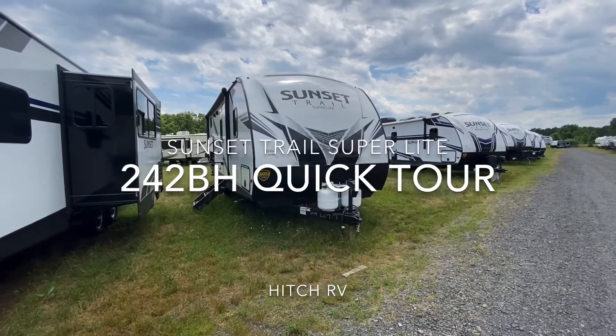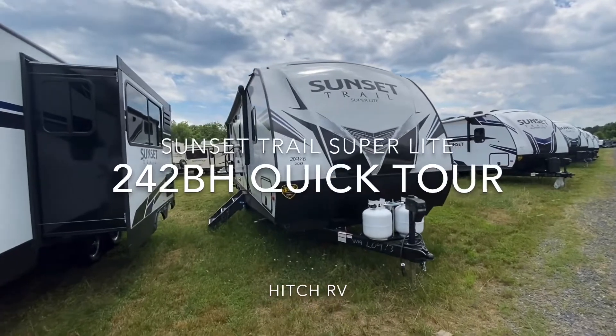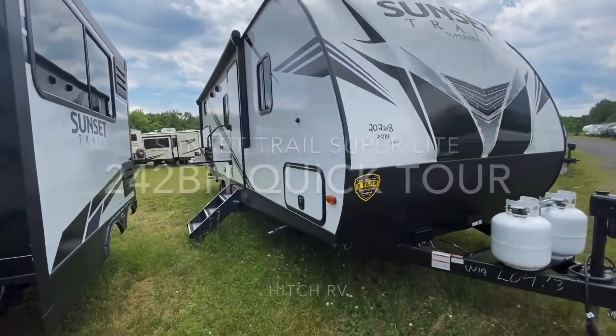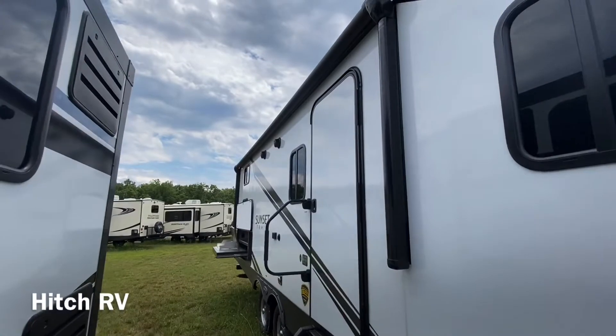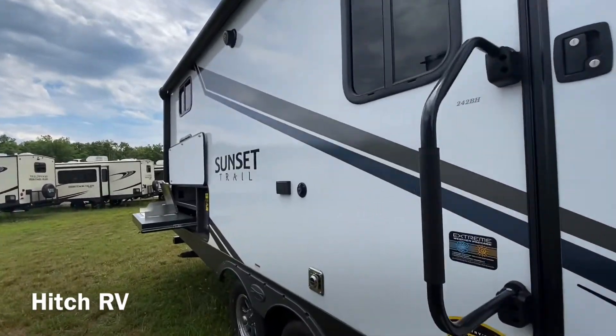Hello everyone, today we're going to be doing a quick tour on the Sunset Trail Superlite 242BH, stock number 20268. Coming out on the front, we do have our pass-through storage along with our huge awning with two outdoor speakers and TV connections right underneath of them.